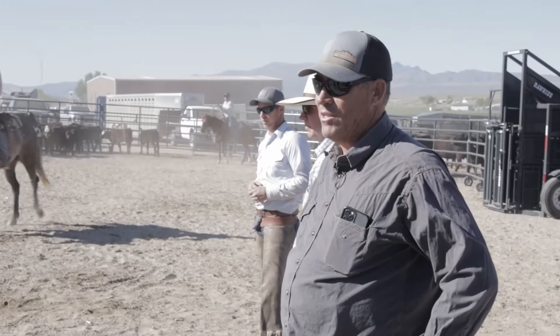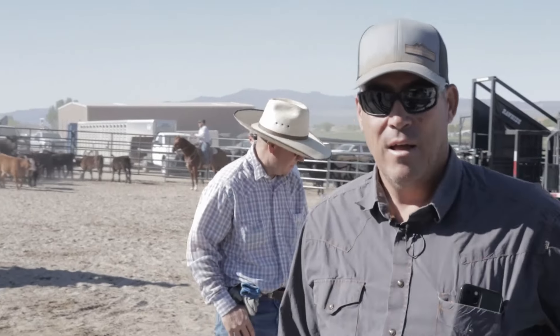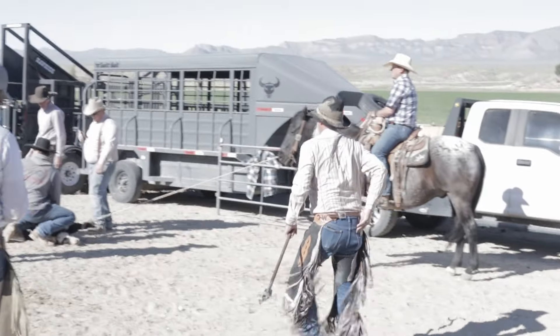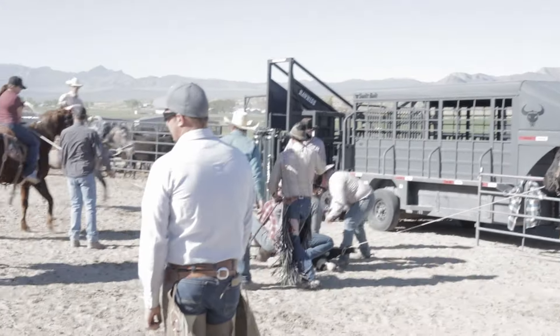When roping these bigger calves, we don't put rubber on the saddle horns. We just have a mule hide wrap that lets the rope slide a little bit, which is a little bit safer for the calves.